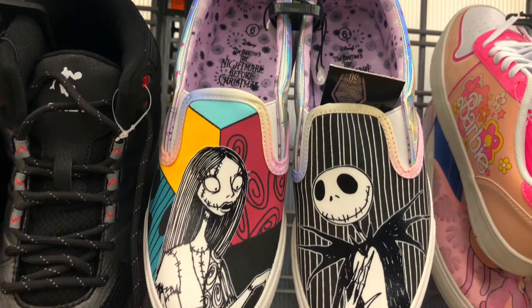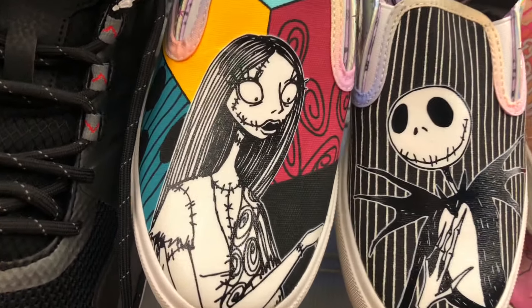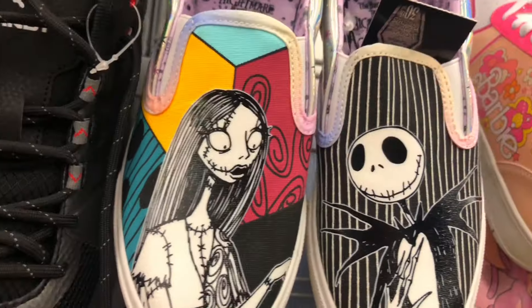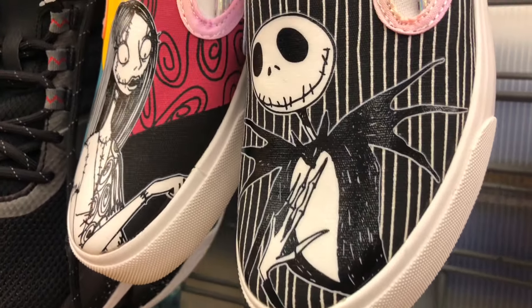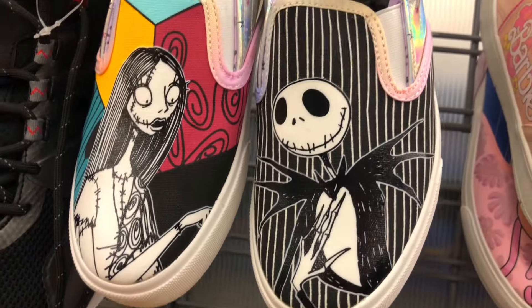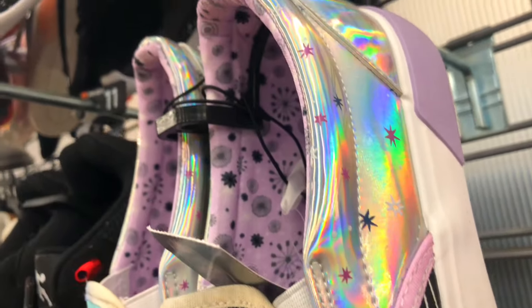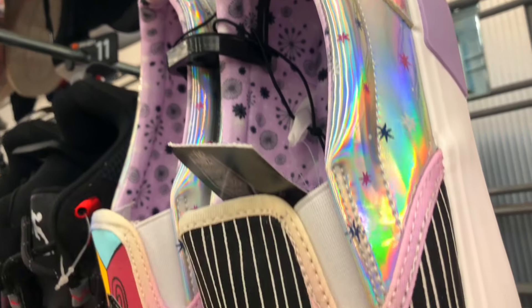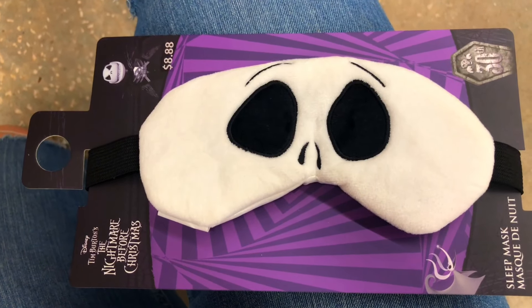They have some more Nightmare Before Christmas shoes with Jack and Sally. I like how she's black and white and they have the stripes and the pattern - Jack looks cool as always. It has like a shininess on the side with stars. And they have Jack the Skeleton sleepwear!